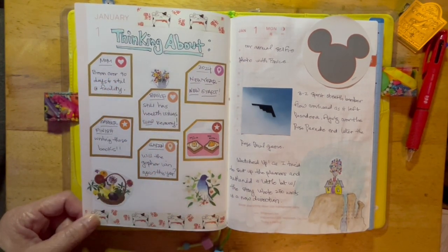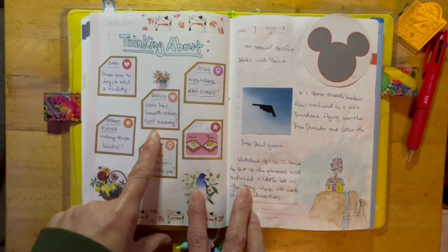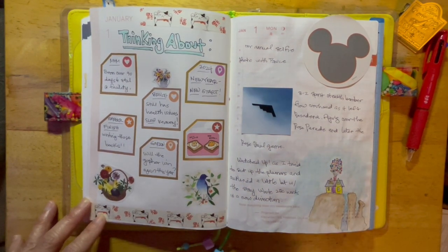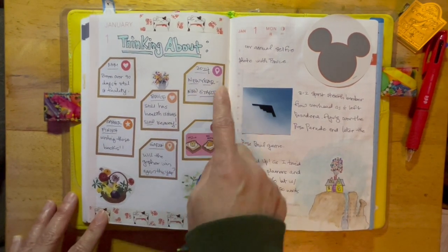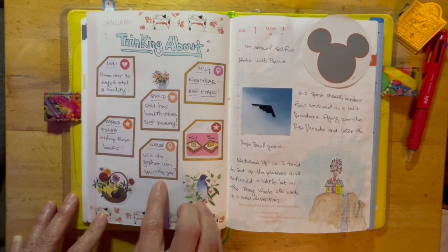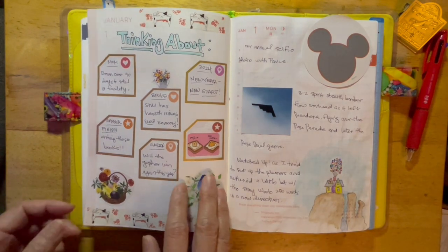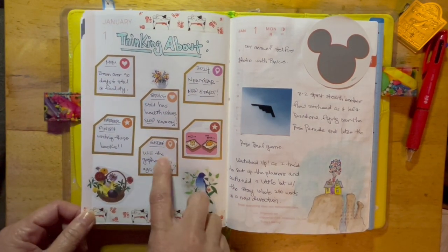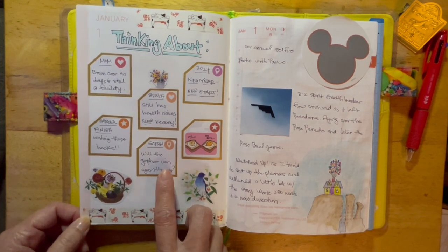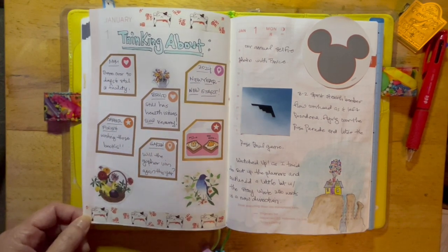I've been thinking about my mom, who's still in a facility and hasn't been able to go home. Bruce has had a lot of health issues that we've been dealing with since about mid-December. And then 2024 — new year, new start. Gudetama. My garden — I've been thinking about that. There's still a gopher back there and I really want to garden, but I don't know if he's going to interrupt my gardening. And then my books, which I really want to finish this year.